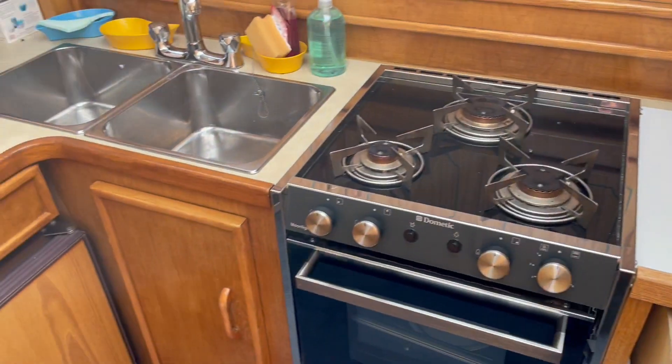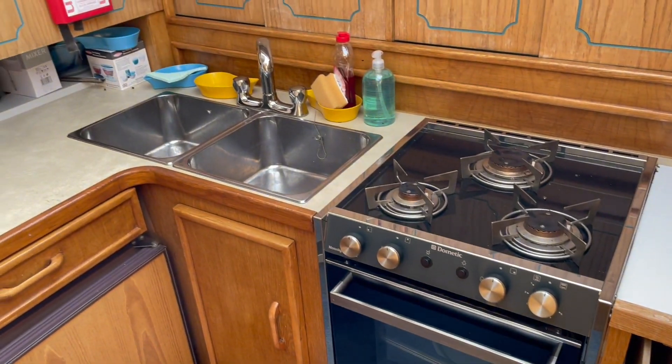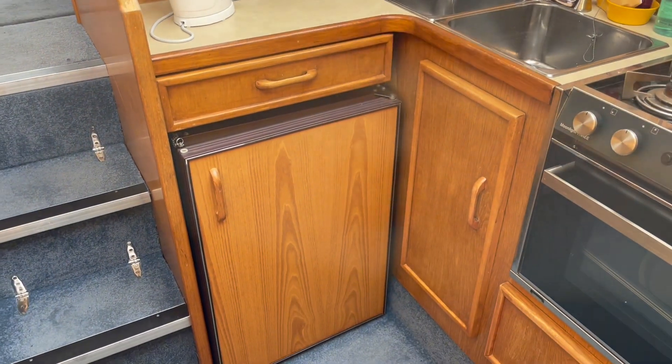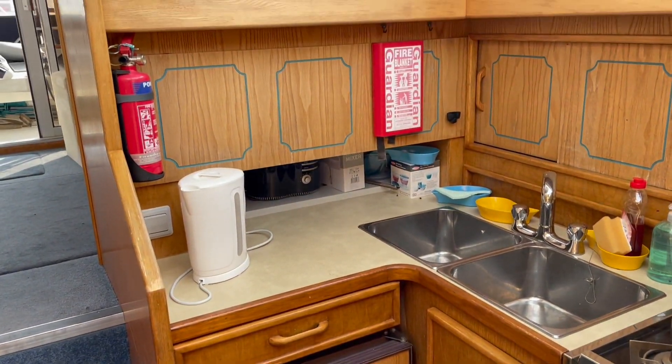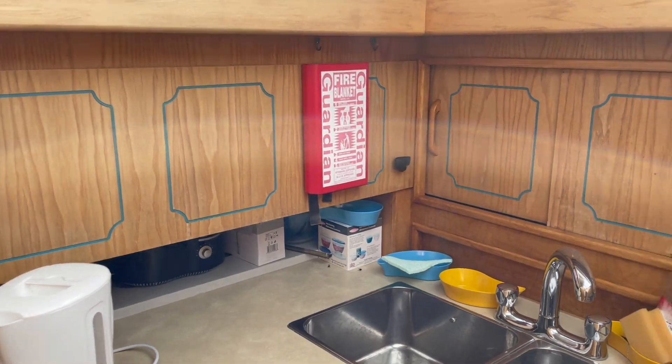The galley is well appointed — we've got a three-burner hob, oven and grill, twin stainless steel sinks with hot and cold water supply, and a large refrigerator. There's also a microwave up top which is included, and plenty of stowage.